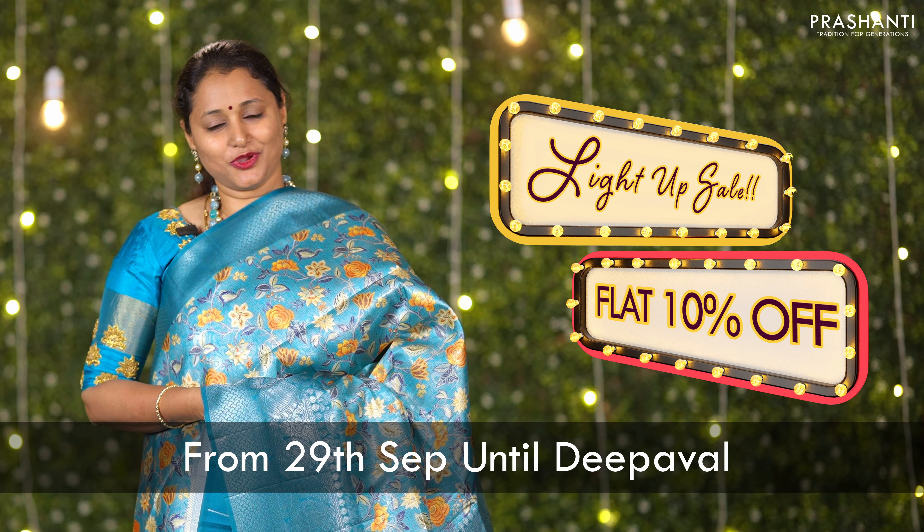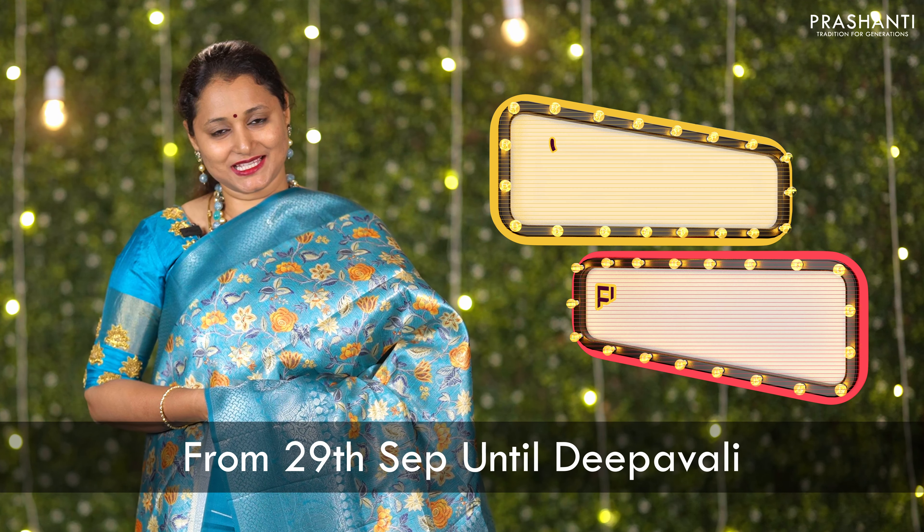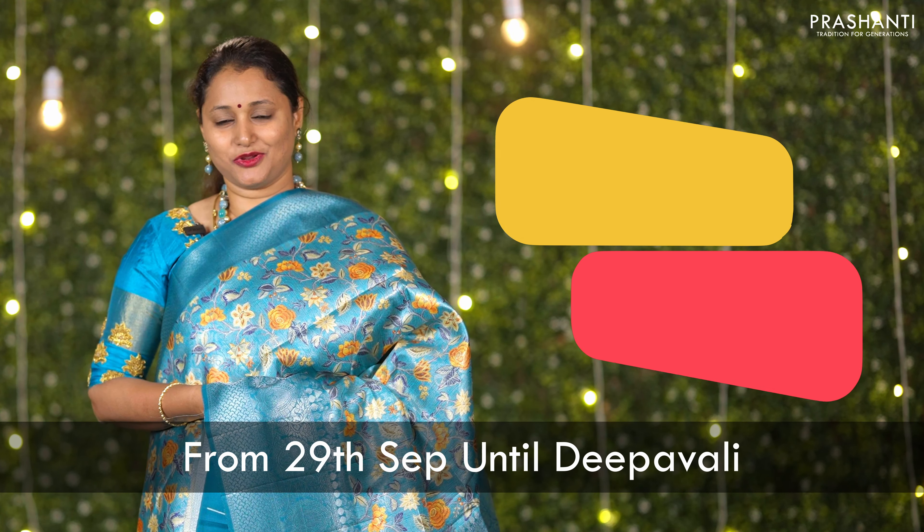Hello all, welcome to Prasanthi, this is Brinda. The light up sale is on — get flat 10% discount across all our collections until Deepavali at our stores and online.